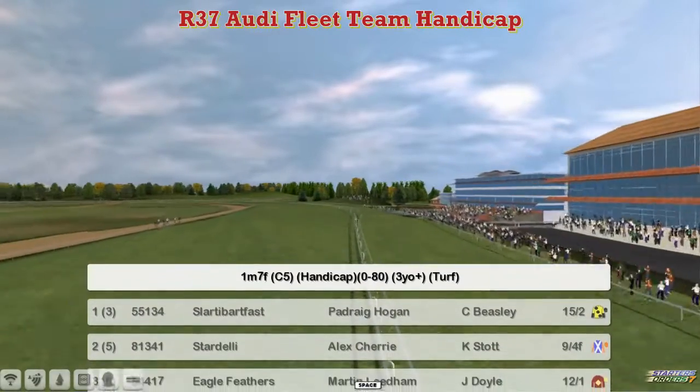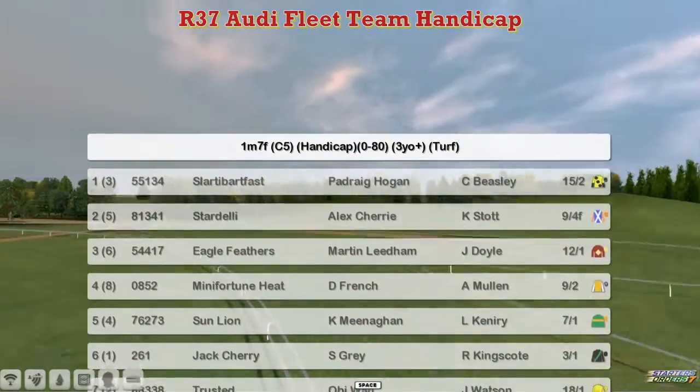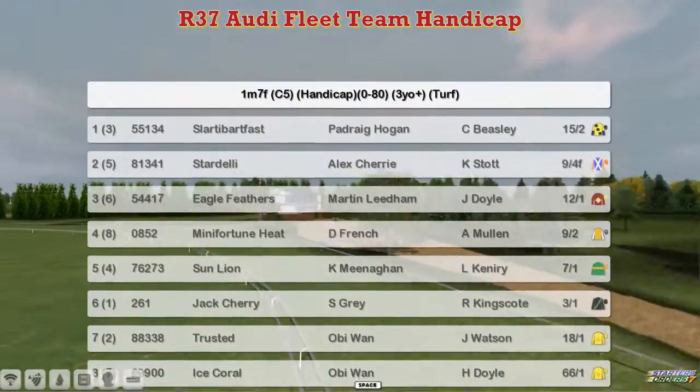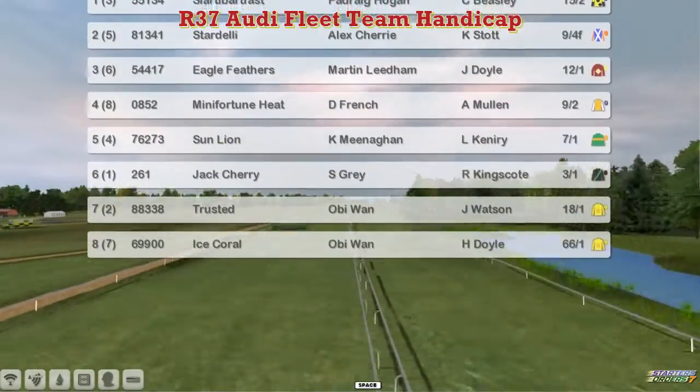One is Slotty Bart Files for Padraig Ogan, Stardelli for Alex Cherry, Eagle Feathers for Martin Needham, Mini Fortune Heat for Darren French, Sun Lion for Kevin Meenigan, Jack Cherry for Stu Grey, Trusted and Ice Coral — the two Obi-Wan horses in the 8 horse field.